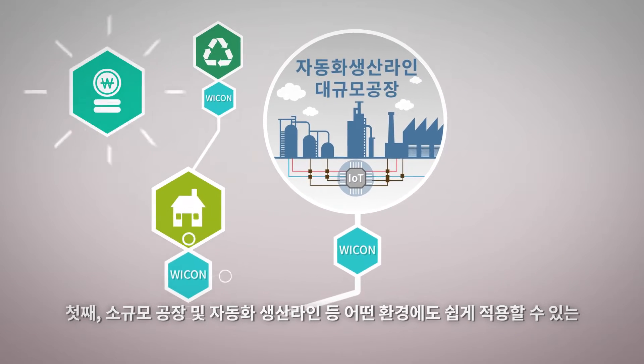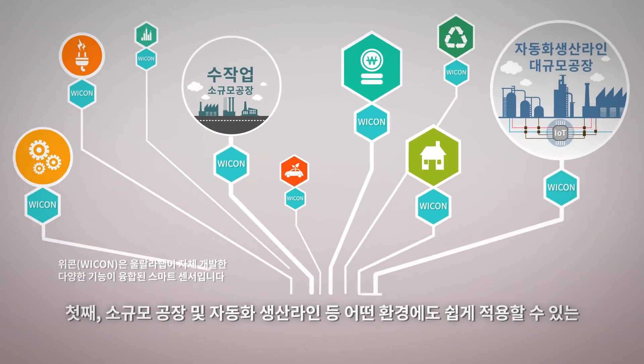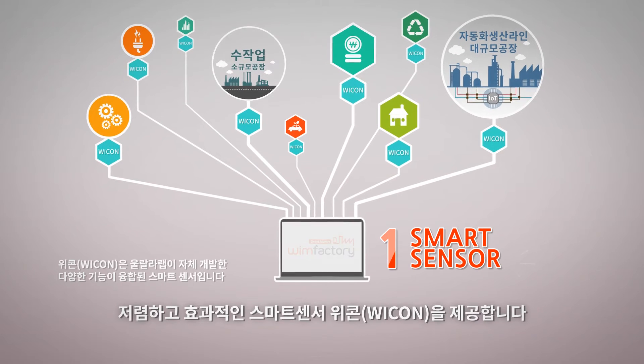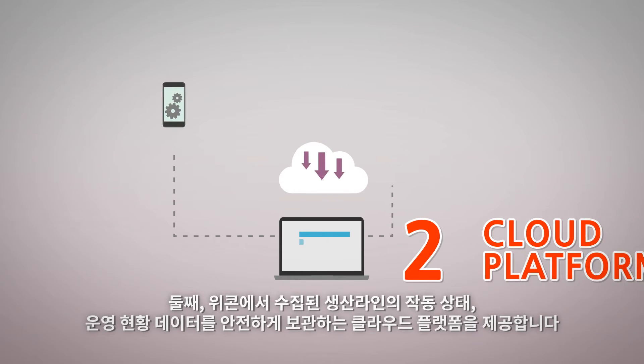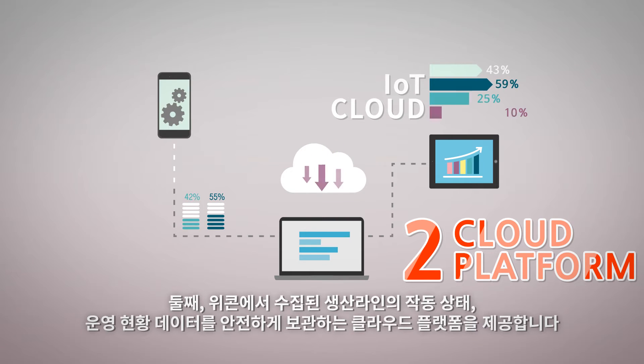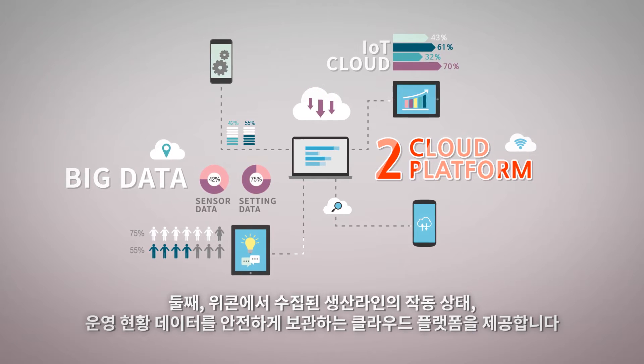First, we provide an economic smart sensor called WICON, which can be applied to small-scale factories and automated production lines in any environment. Second, we provide a cloud platform which collects operation status and monitoring data from the WICON.